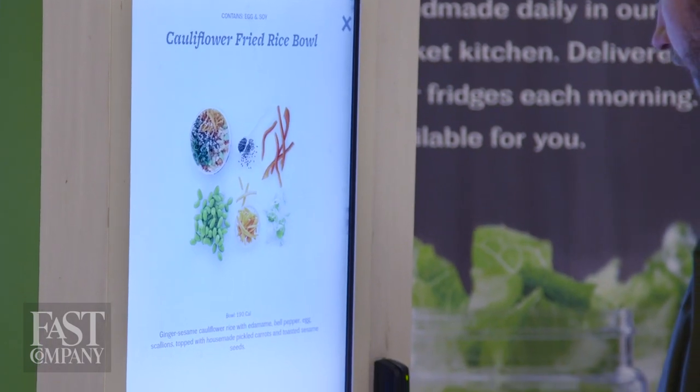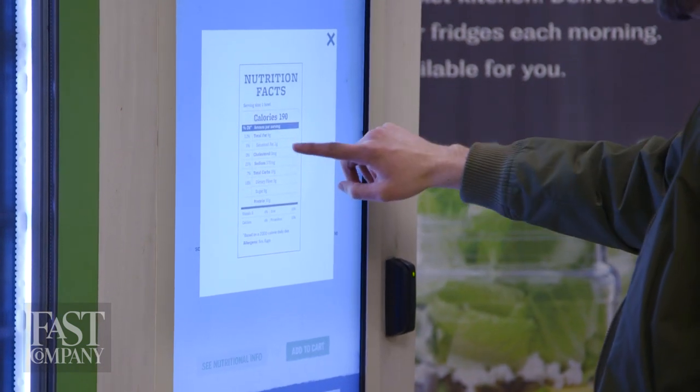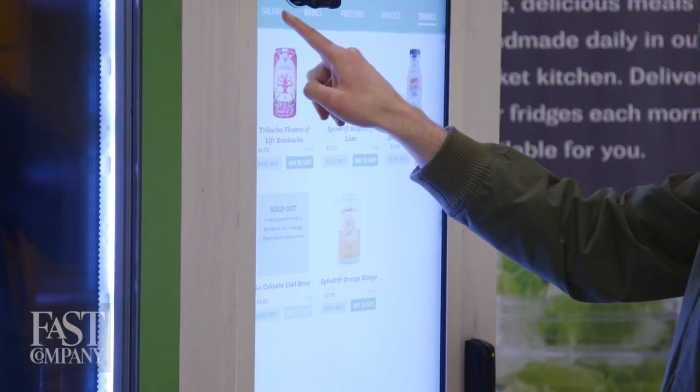It has all of the ingredients listed — this is actually great, it's super transparent. Then for another tap I can see nutritional info: 190 calories, 10 grams of protein. These days everybody's paleo, or gluten-free, or vegan, and this whole menu system makes it so easy to find what you're looking for, whatever that is.